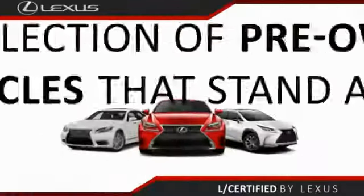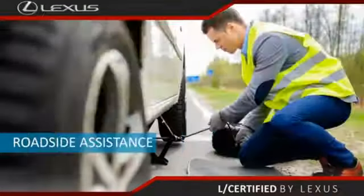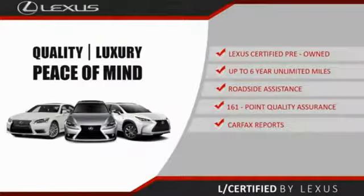Only the best pre-owned Lexus vehicles qualify for the Lexus Certified Pre-Owned Program — up to six years, unlimited warranty, roadside assistance, and a 161-point quality assurance inspection. You can have total peace of mind. Ask your dealer for details about the Lexus Certified Pre-Owned Program.